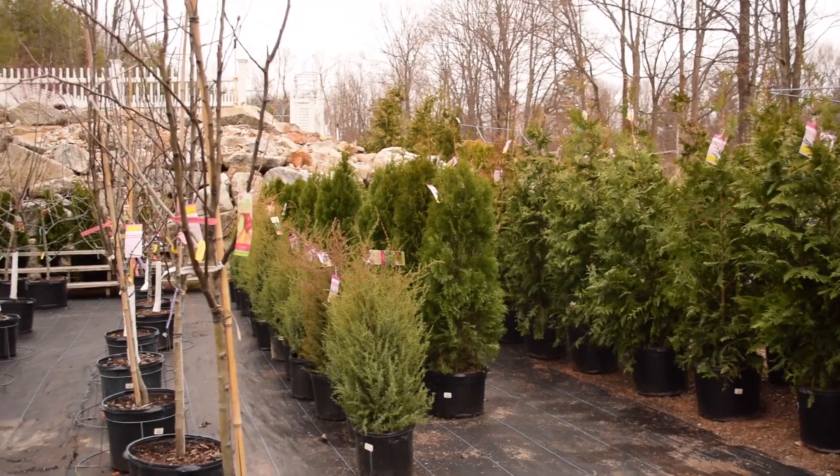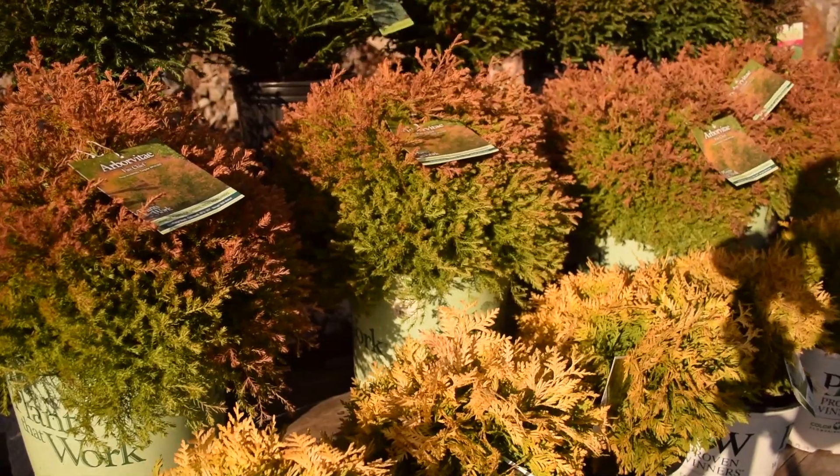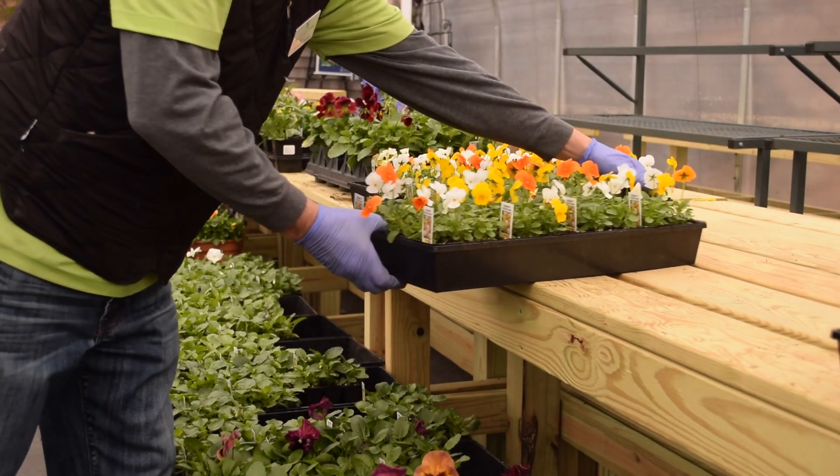If you want to walk the plants, we are asking that you practice social distancing and try not to touch them. If you find something you like, just let us know and we will place it in a cart for you.